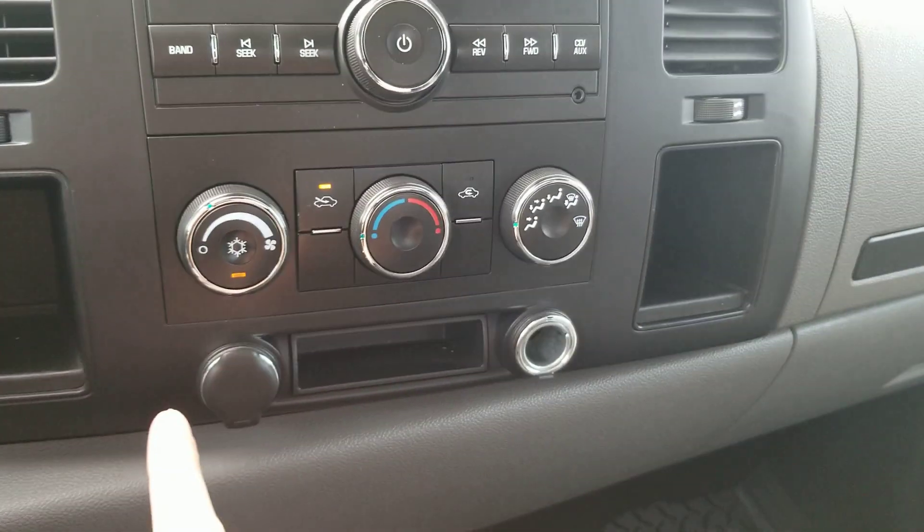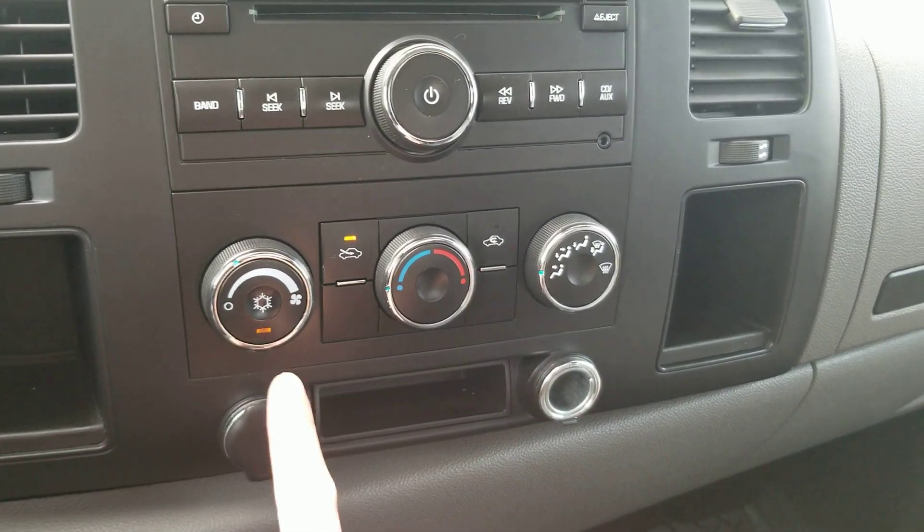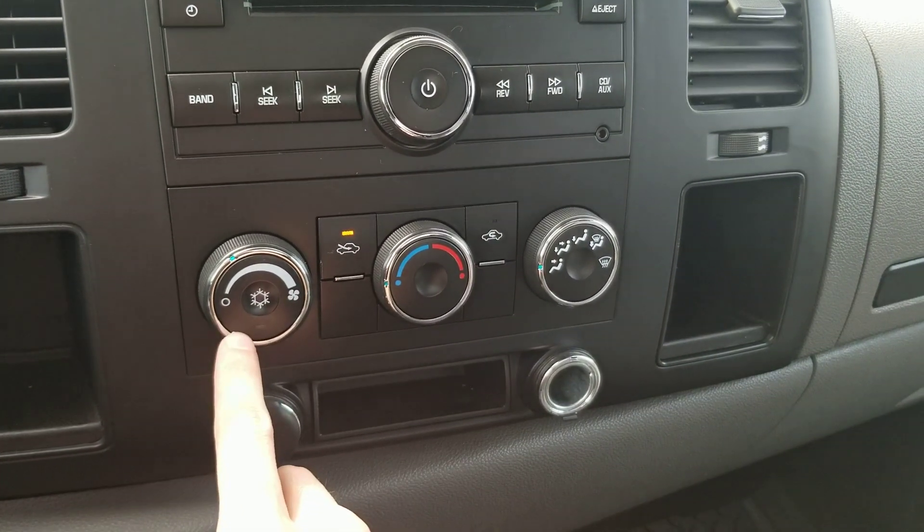Temperature controls are down below. You've got your fan strength on the left, temperature in the middle, and then all your different modes on the right. You push the fan strength in to turn the air conditioning on and off.